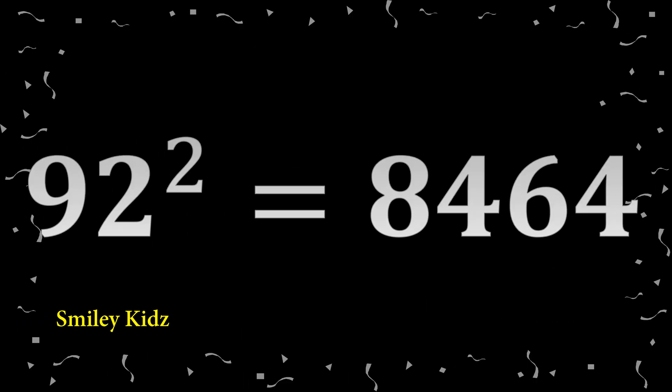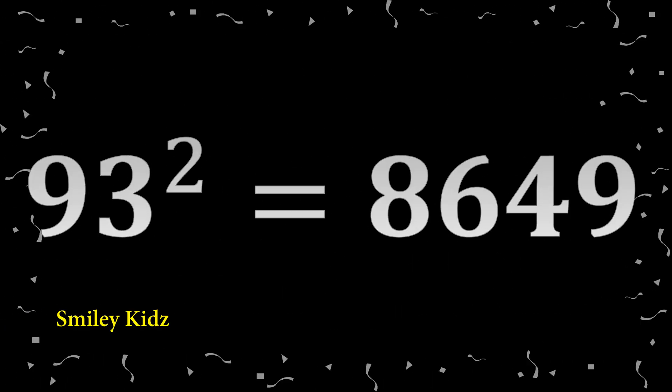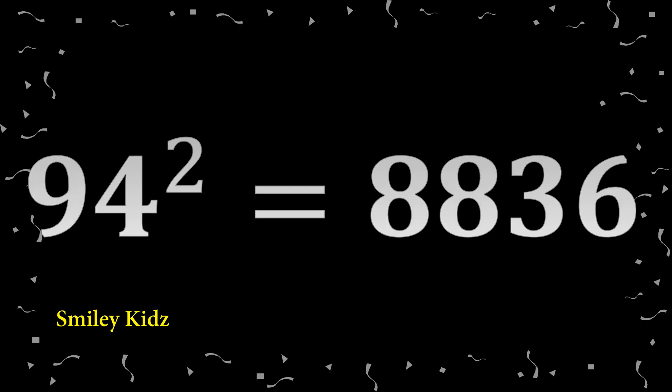92 squared: 8,464. 93 squared: 8,649. 94 squared: 8,836.